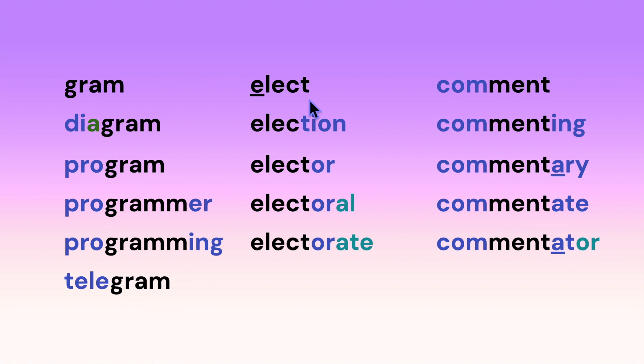Here we have 'elect' with a long E: election, elector, electoral, electorate. Notice that the suffix -ATE takes on a muffled schwa sound of 'uh' or 'ih' rather than a clear long A sound, because suffixes are rarely accented in English words.